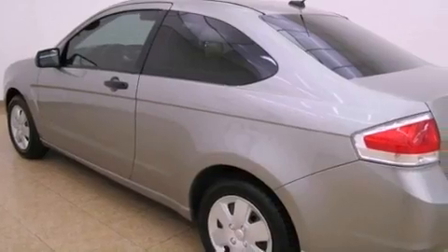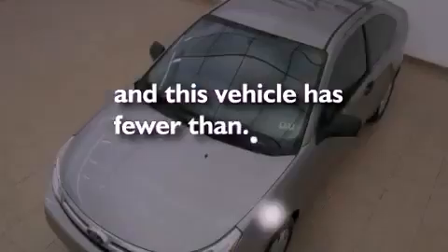Additional features include 12-volt power outlets, halogen headlights, a rear split bench seat, and this vehicle has fewer than 38,000 miles on the odometer.